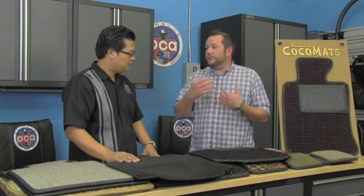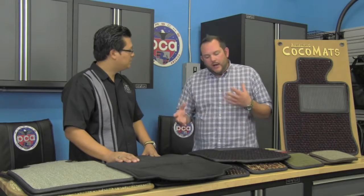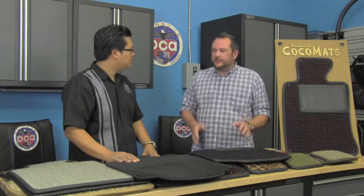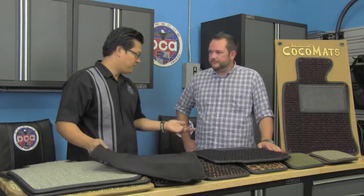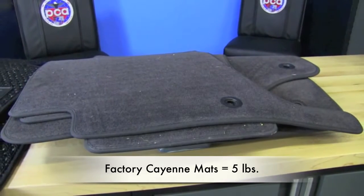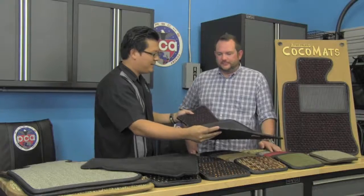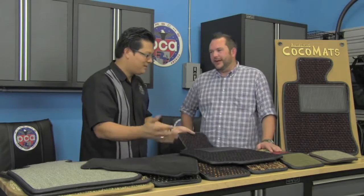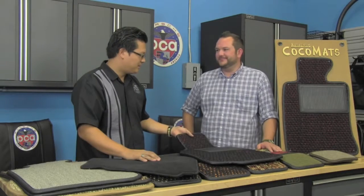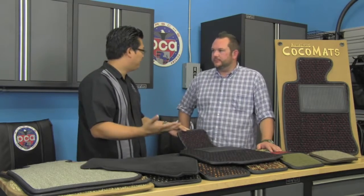For the purists out there with a pre-A speedster or a 356 A, B, or C, we can actually manufacture our mats without the rubber backing, just like the originals. It's not going to be the best for everyday driving — you'll experience those original issues — but it's something we can do, and we're currently the only people in the world that still can. For those of you with RS carpeting, you're probably not going to put mats in your car anyway. But if you still want a cocoa mat and want a lighter version of it, you can do it.